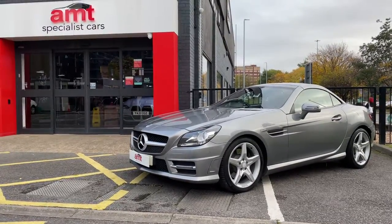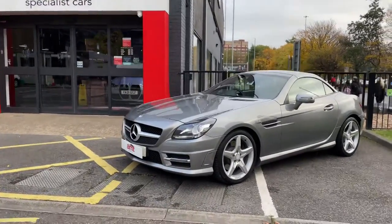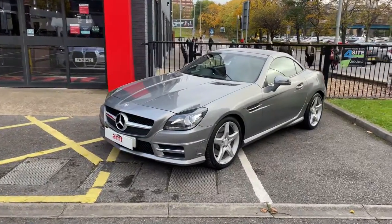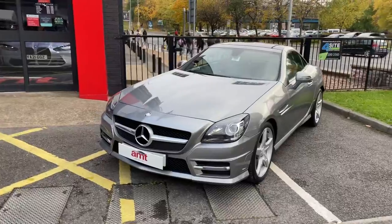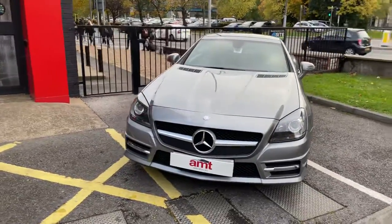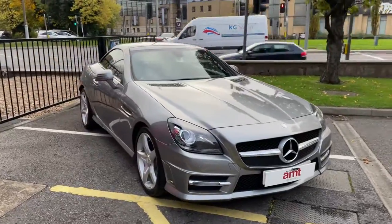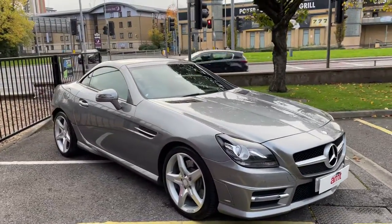Hello everybody, AMT Specialist Cars here again to show you this stunning SLK 250 AMG Sport. You might be surprised to know this is actually a 2013 plate and only covered 39,000 miles. Hell of a lot of car.